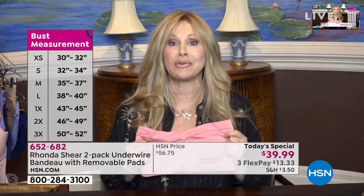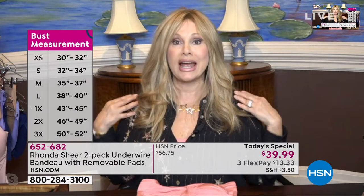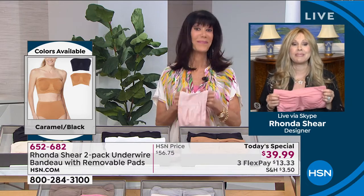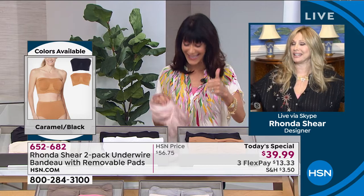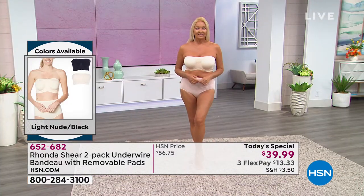Not only is this bra great for strapless, racerback, off-the-shoulder, and peasant blouses, but it's also a great everyday bra - all the ladies at my office love wearing it as their regular bra. They put their top on and then slip into this bra. It stays up even if you don't want anything on your shoulders and you have a heavier bust - you're getting support, it's not going to fall down.